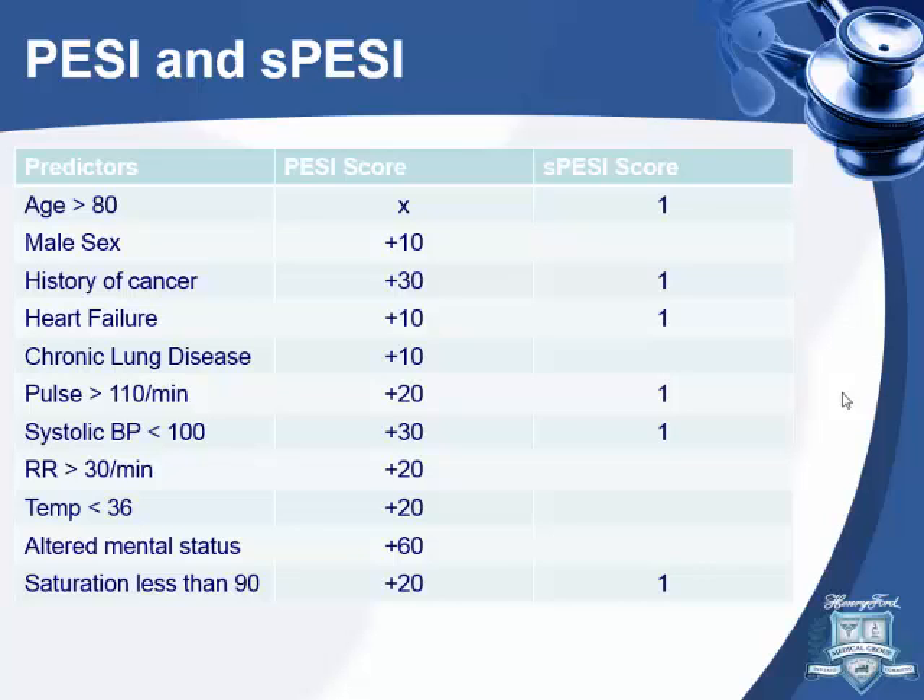This is the PESI score — a well-validated study looking into 30-day mortality from pulmonary embolism. It has 11 variables. A score of less than 85 is considered low risk. There's also a simplified PESI score where a score of zero is deemed low risk.